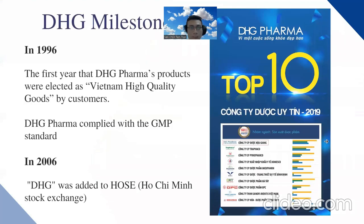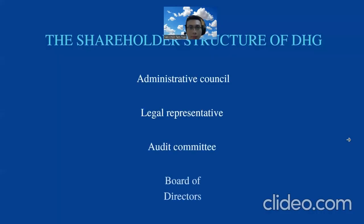About some milestones: in 1996, the company was elected as a vitamin high-quality goods by customers and became compliant with the GMP standard. In 2006, it was added to the Ho Chi Minh Stock Exchange, and in 2019 it was included in the top 10, also top one in the trusted pharmaceutical company.